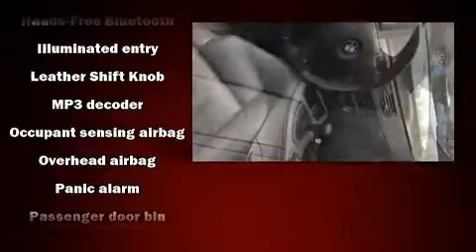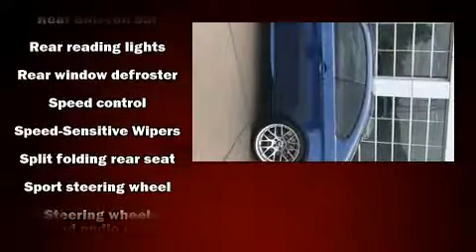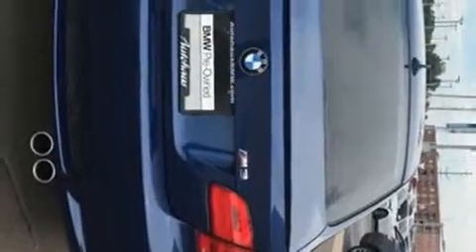For added security, dynamic stability control supplements the drivetrain. It also arrives with a CARFAX history report providing you peace of mind with detailed information. Our knowledgeable sales staff is available to answer any questions that you might have.